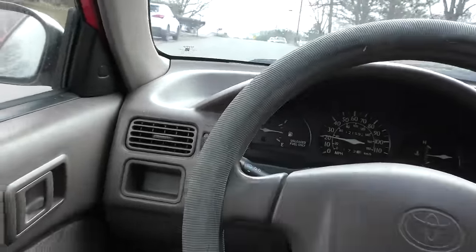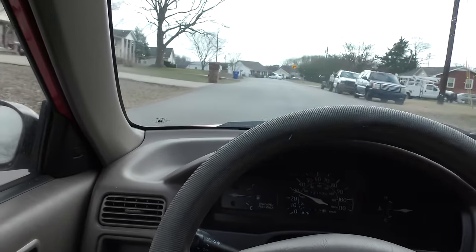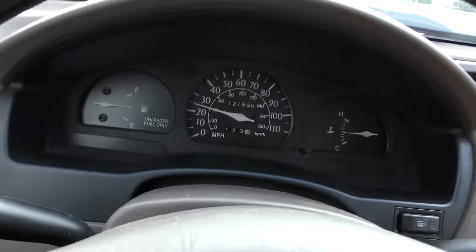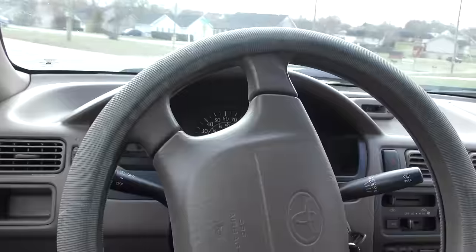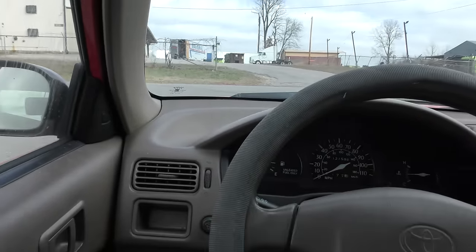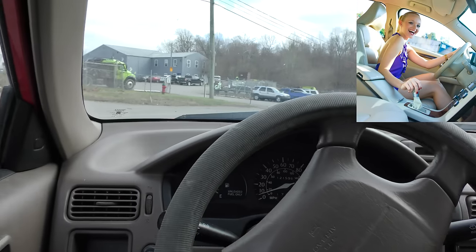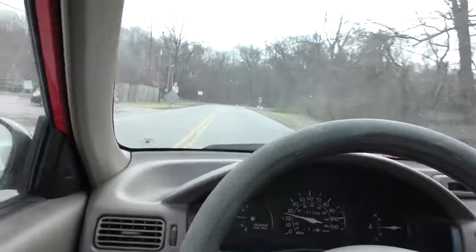The power steering still works perfectly fine — doesn't make grinding noises. And as I listen, the wheel bearings aren't worn out or anything. I mean, you got to consider this thing's only got 121,000 miles on it, and I've seen these things with 400, 500,000 miles on them too. So he got lucky and bought it from the original owner. Do a stop and the brakes work perfectly fine — realize this baby does not have anti-lock brakes, so you need to know how to drive.